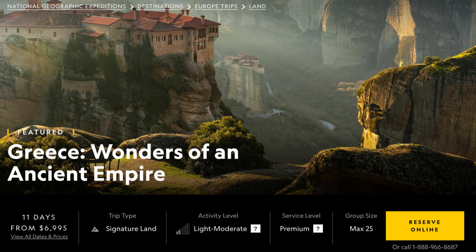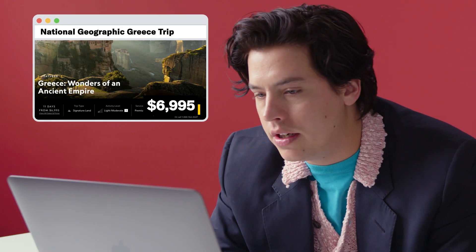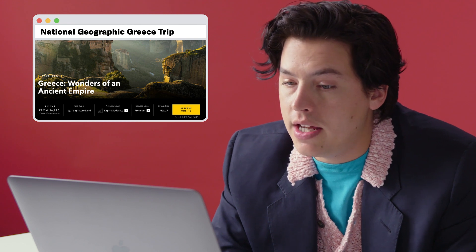National Geographic, Greece: Wonders of an Ancient Empire — around $7,000 a person. Trace 5,000 years of Greek history while exploring the country's incomparable archaeological treasures. Delve into the mythology and masterpieces of ancient Greece with local scholars and archaeologists. That's really cool — I'm always fascinated with this sort of stuff. I was an archaeological student in school, so I've done a lot of this kind of thing.